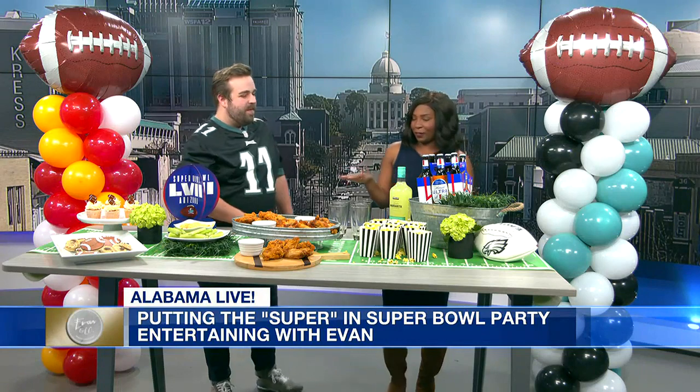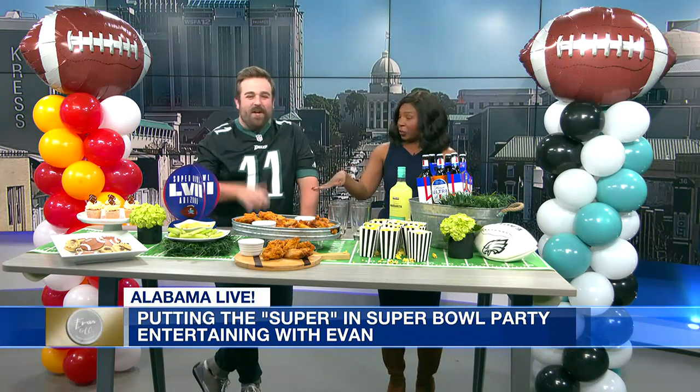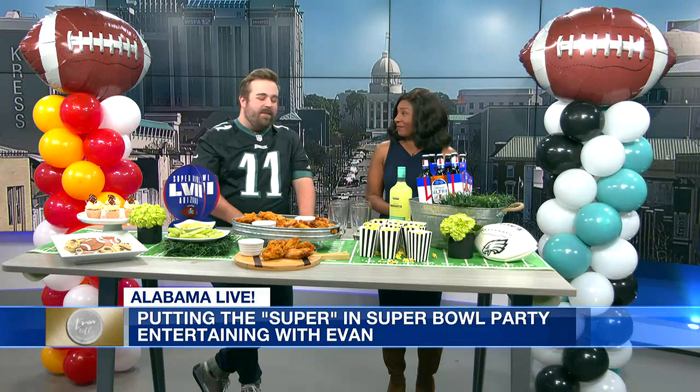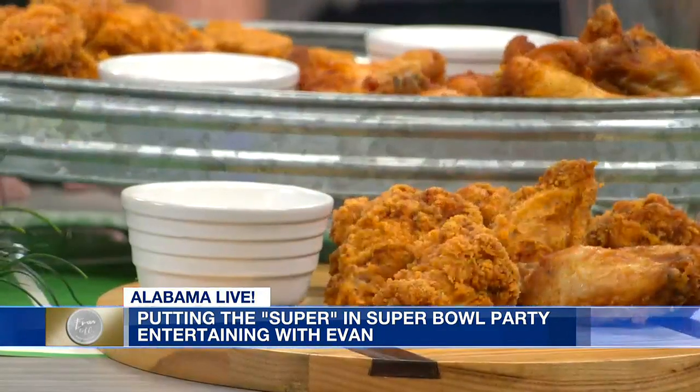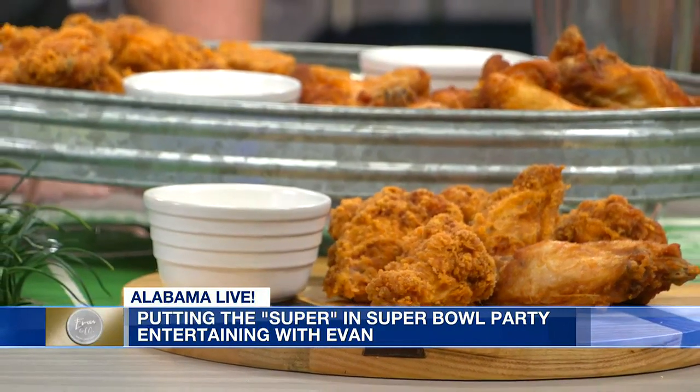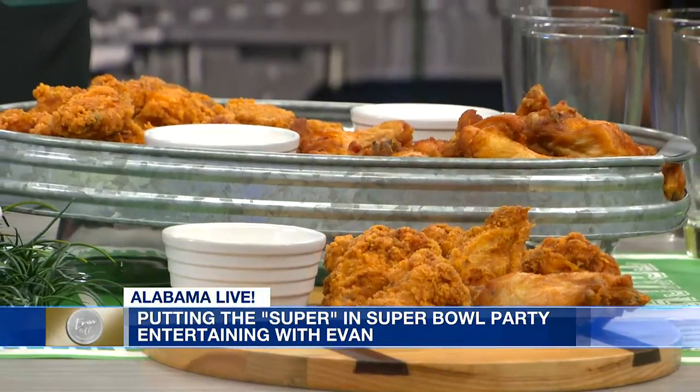Talk a little bit about what we're looking at. We got chicken — you need the chicken wings at a football party. It's not a football party, a tailgate party, without some fun tailgate-themed food. So you have to have your chicken wings.